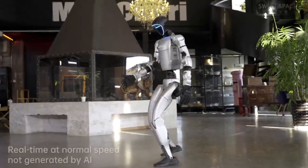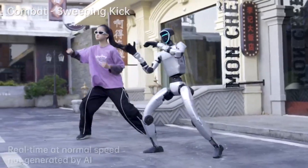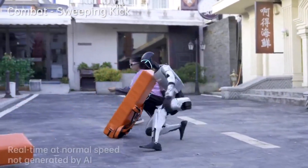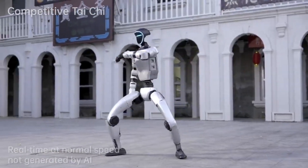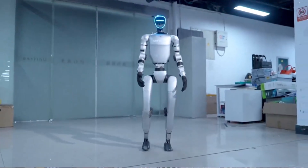This next clip showcases the G1's grace and power simultaneously. The G1 is executing Tai Chi moves with incredible precision. Those punches and roundhouse kicks look seriously impressive while maintaining perfect balance. What's fascinating is that Unitree is constantly updating the G1's algorithm, allowing it to learn and perform virtually any movement.